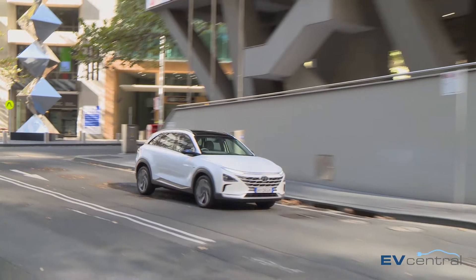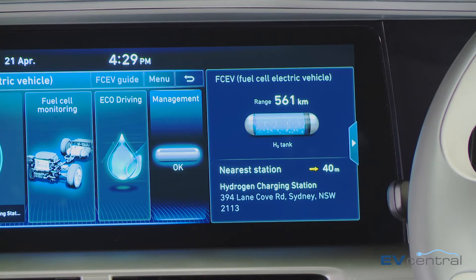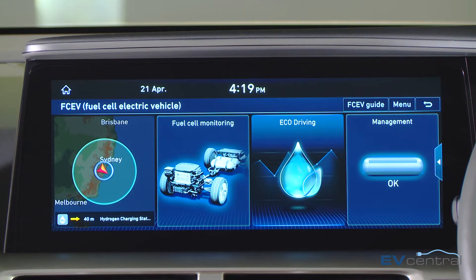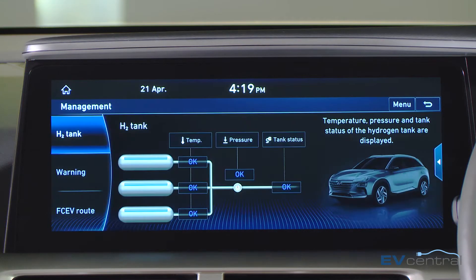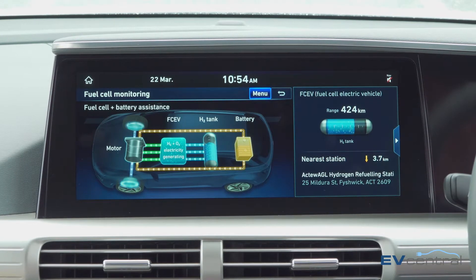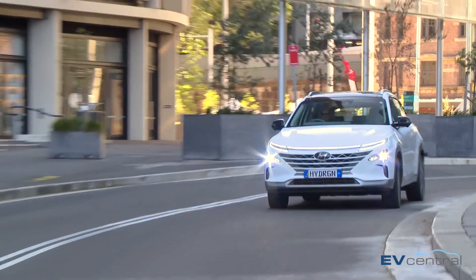As with a lot of hybrids and electric vehicles, you get some pretty good displays and plenty of information about what's going on beneath the bonnet, and no different here in the Nexo. You've got a pretty funky display that shows where the electricity is coming from at any point in time — it could be just the battery, it might be just the fuel cell, or often a combination of both, particularly if you are calling on maximum power, and then it sends all of that to the electric motor driving the front wheels.